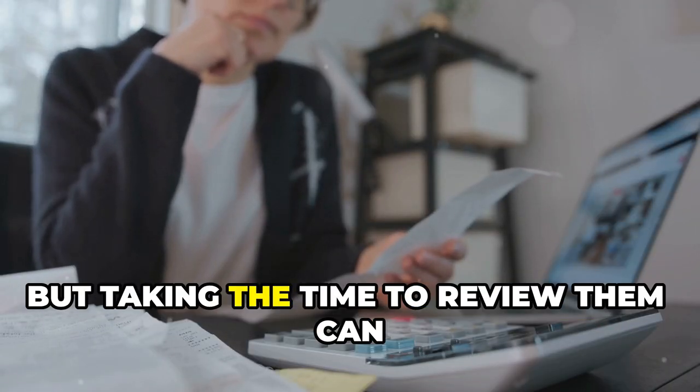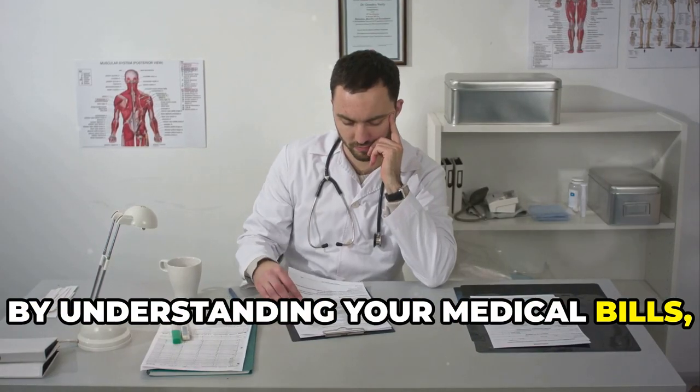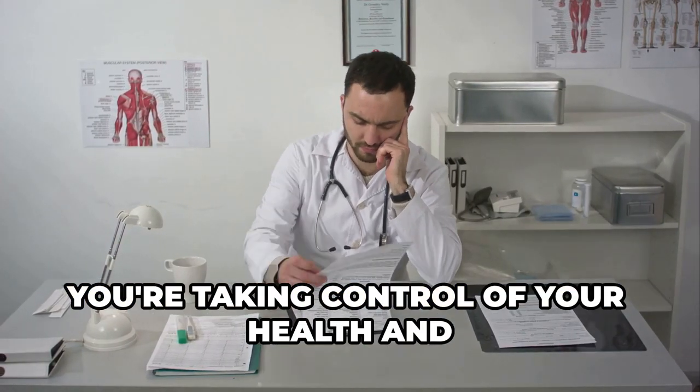They can be confusing, but taking the time to review them can save you from paying for things you shouldn't. By understanding your medical bills, you're taking control of your health and your finances.